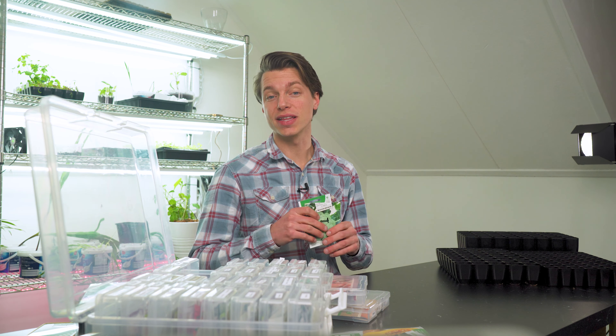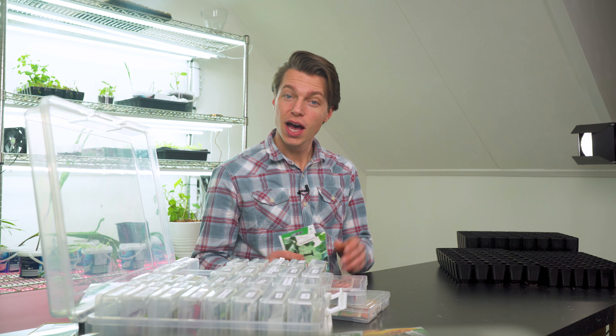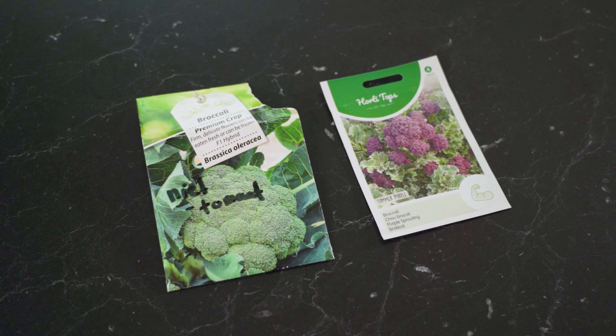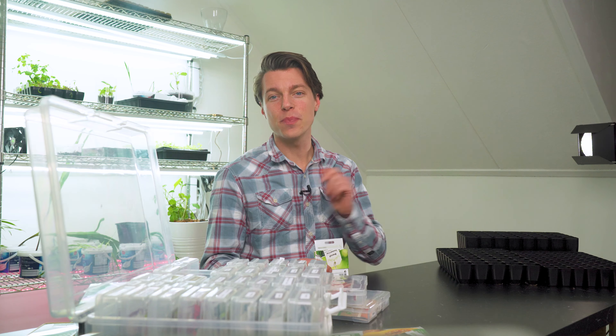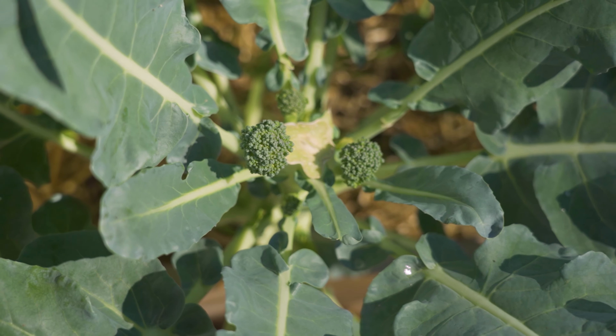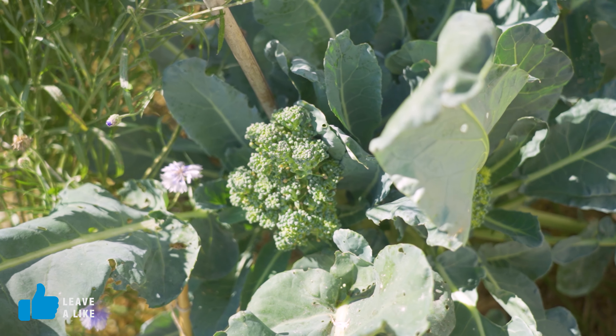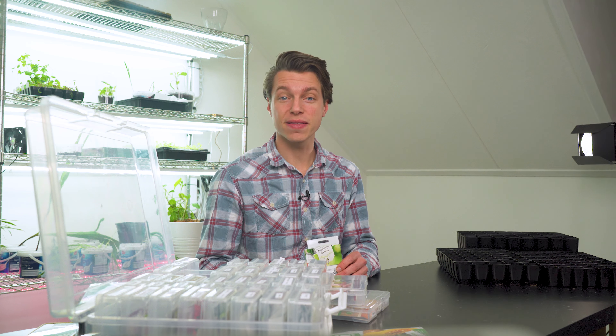The next crop is part of the Brassica family and that is broccoli, also known as Calabrese. I'm starting these at the end of the month in module trays. The varieties are Monclano F1 and Summer Purple. Monclano is one of the best varieties — after harvesting the main head it will keep growing side shoots that can create more harvest than the main head itself. I'll sow these in a seed tray and prick them out into a module tray to grow for about two months. This pretty much goes for cauliflower and Brussels sprouts as well.